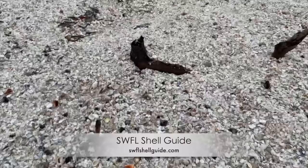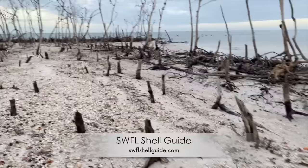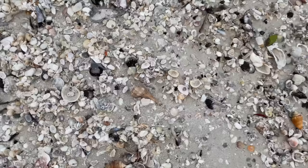I came here with SWFL Shell Guide. She is my go-to guide when I want to go out and look for seashells. So I am here with Allie. Thank you once again for the ride.